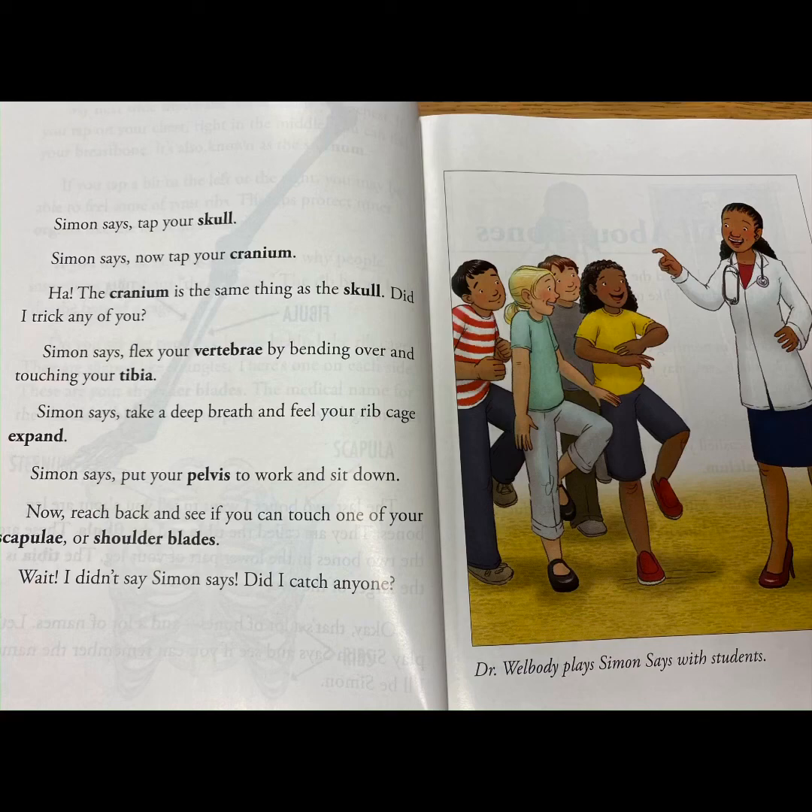Simon Says, flex your vertebrae by bending over and touching your tibia. Simon Says, take a deep breath and feel your rib cage expand. Simon Says, put your pelvis to work and sit down. Now reach back and see if you can touch one of your scapulae or shoulder blades. Wait — I didn't say Simon Says. Did I catch anyone?